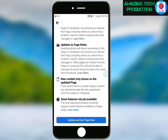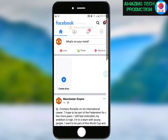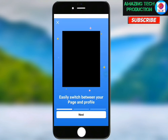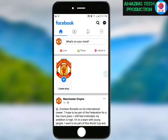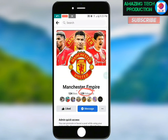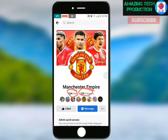The page is now switching to the new page experience. Now the page is now in the new page experience. If this video is helpful to you, please subscribe to receive more content like this. This is how the page looks in the new page experience — we have followers and likes.